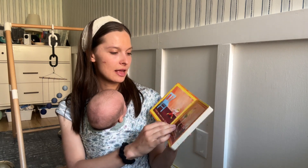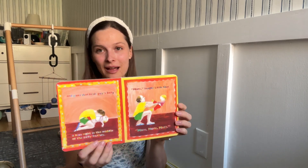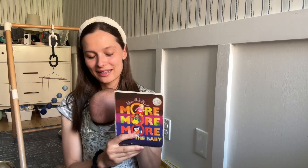Next is More More More Said the Baby — another Montessori recommendation from a couple years ago. It's a very sweet book with three little love stories featuring three different caregiver-and-baby pairs. Sweet illustrations all about loving, caring for, and playing with the baby. It's an award winner and a very, very sweet book.